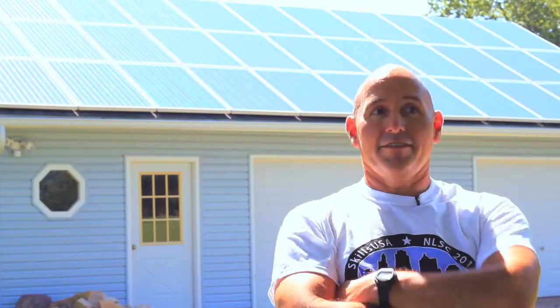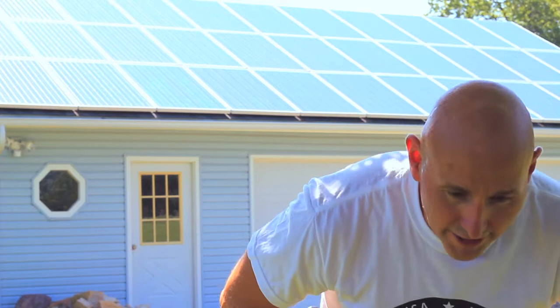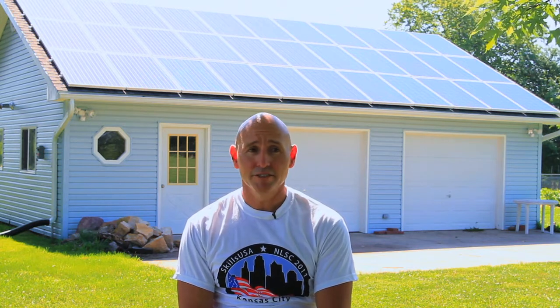I have Allstate and I called my agent to ask how much it would cost to add solar panels to our home insurance. She said nothing — it's treated as part of your roof. It doesn't cost anything extra, and if anything damages the panels they will be covered and replaced under your existing policy.